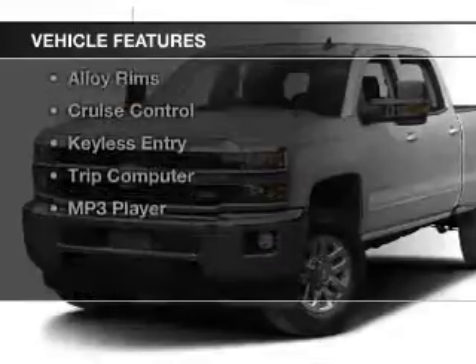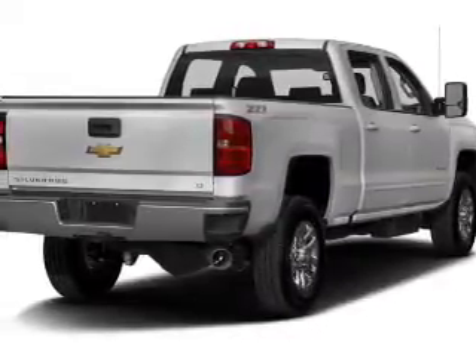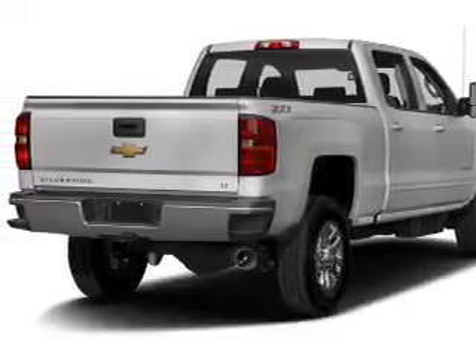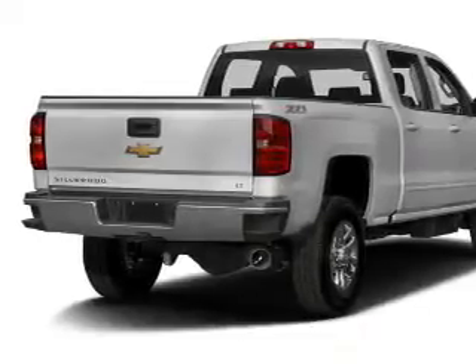The features include internet connectivity, satellite radio, digital radio, steering wheel controls, a premium sound system, alloy rims, cruise control, keyless entry, a trip computer, and an MP3 player.